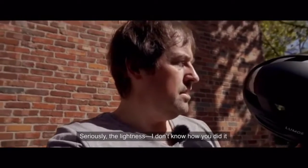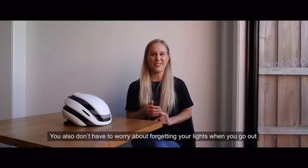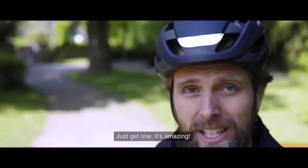Seriously, the lightness — I don't know how you did it with all the electronics and everything in there. It's beautiful. You also don't have to worry about getting lights as well, so it's great. I really, really recommend this, and I'll definitely be buying it myself. Just get one. It's amazing.